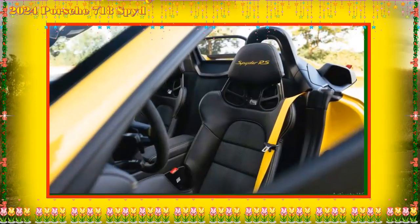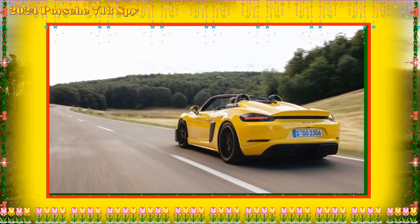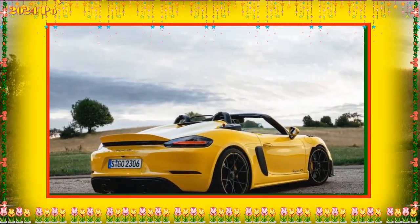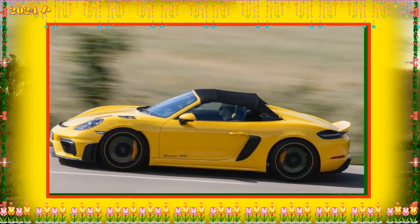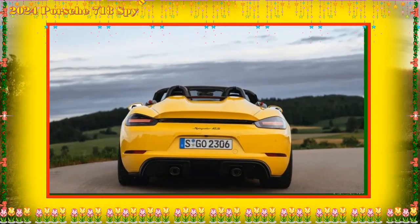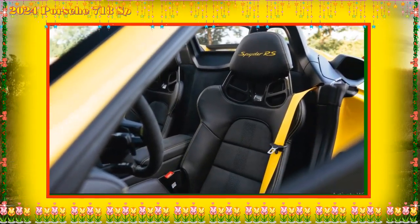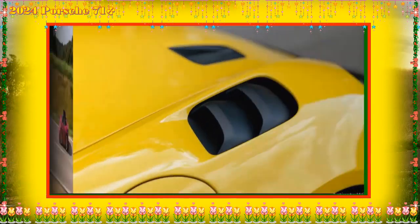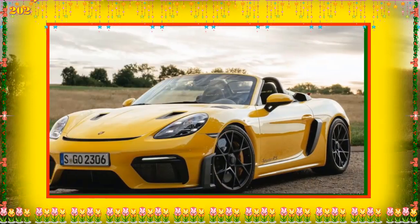You can order the 718 Spyder RS with a 505-watt 10-speaker Bose audio system. On the performance side, the 718 Spyder RS offers a front axle lift system that raises the front end 1.1 inches for extra clearance at speeds up to 37 mph. Porsche ceramic composite brakes, the Sport Chrono package, and the adaptive Porsche Dynamic Light System (PDLS) LED headlights are also available. The PDLS system adjusts the beam's range, direction, and width depending on driving speed and curve tightness.